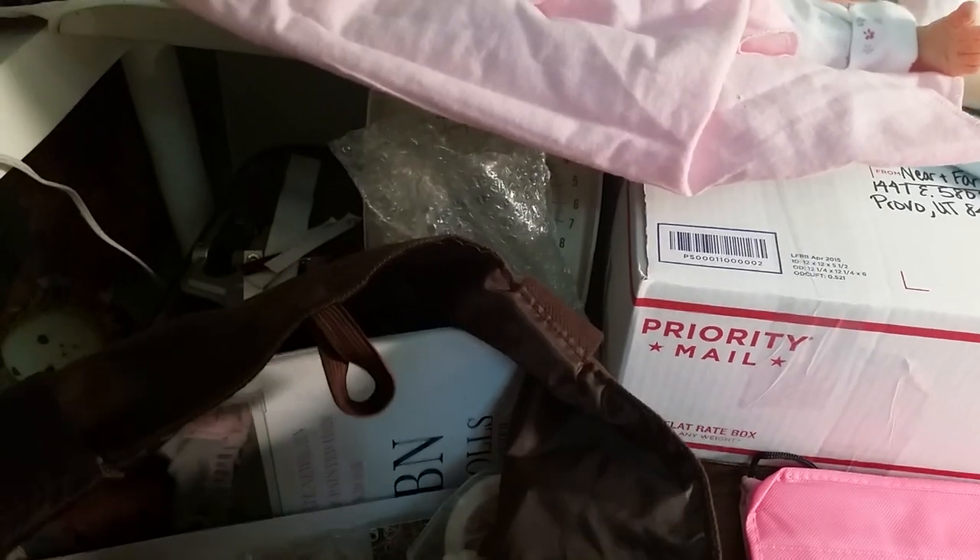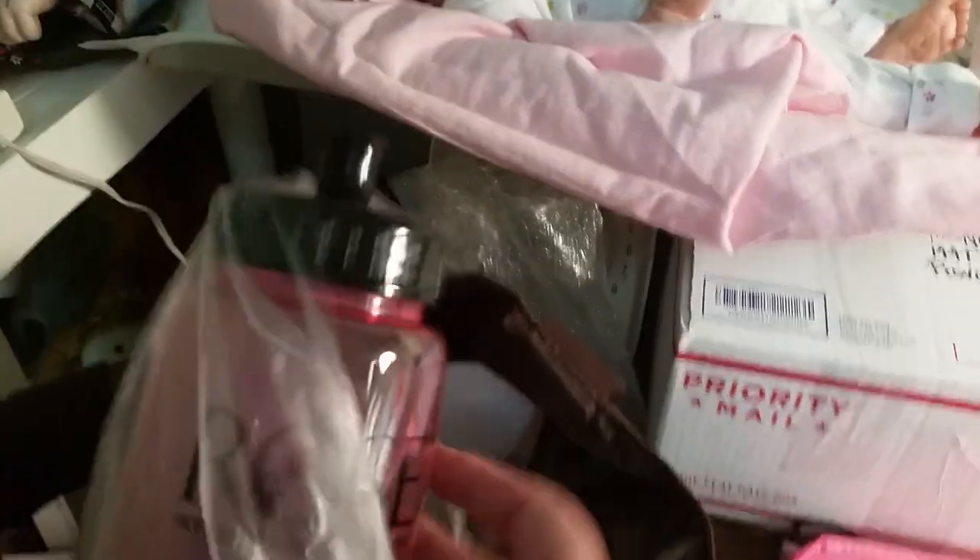And then I got a rose water bottle. This is beautiful — a lovely shade of pink.